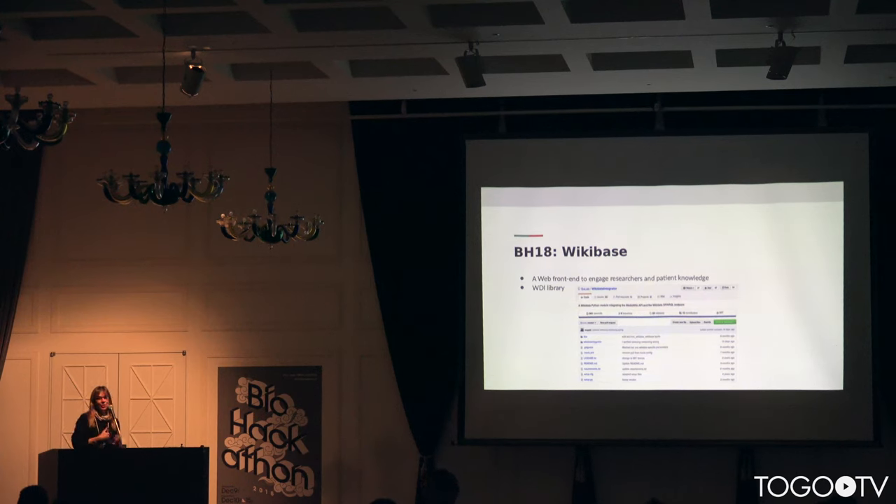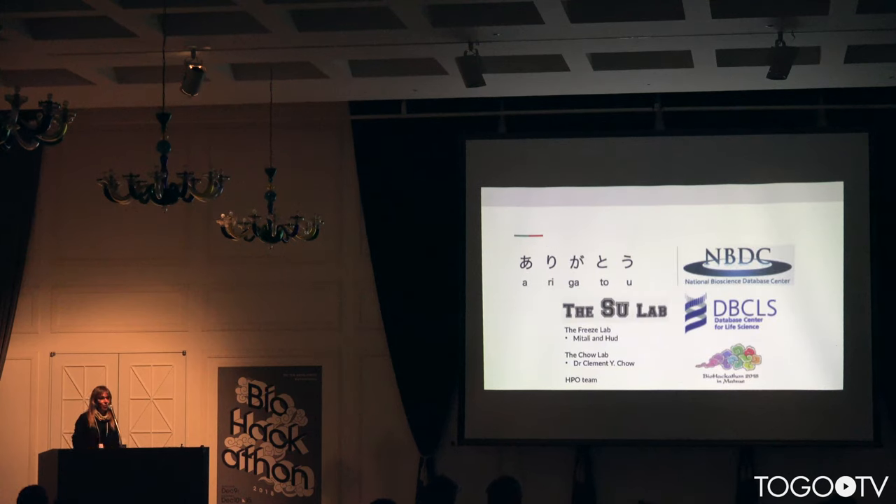Finally, I aim to build a web front end for this WikiBase, and try to make a portal for ANGLA-1 researchers, patients, and families to go there and keep track of new knowledge. Thank you very much to the organizers, and if you have questions, thank you.